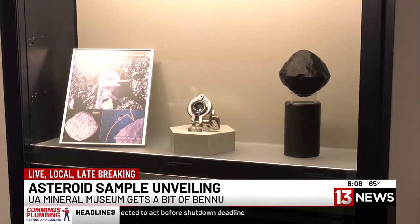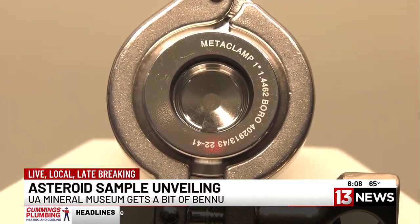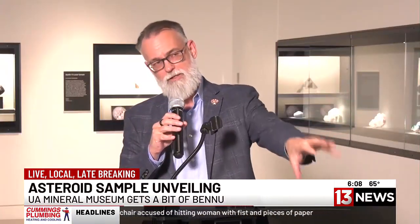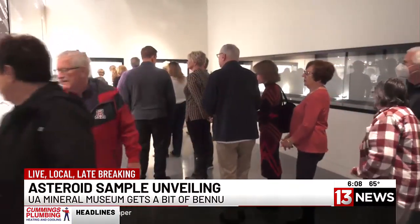The sample of the asteroid Bennu traveled over 4 billion miles and through many different conditions over the seven years in space. And as you can see, the sample is pretty tiny, no bigger than a seven thousandth of an ounce. But it could answer some pretty big questions.